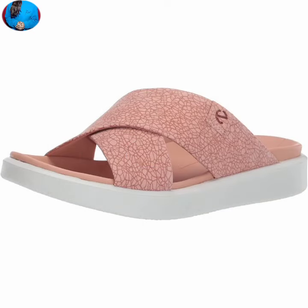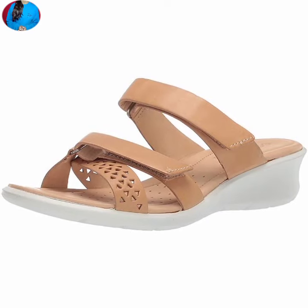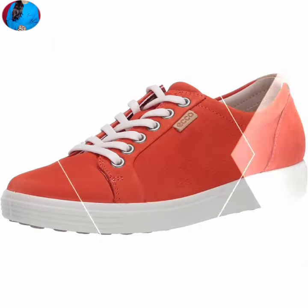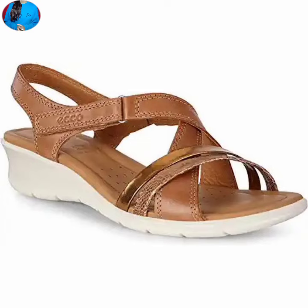Now let's talk about how you can get these footwears — the link is given in the description box, so go and click to buy these footwears. These footwears are according to the latest summer season fashion and are very soft, comfortable, and a doctor footwear collection.